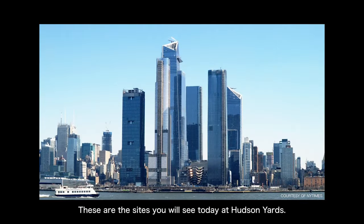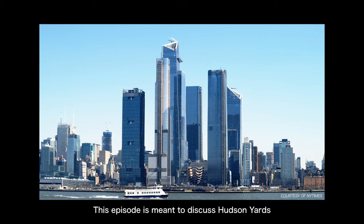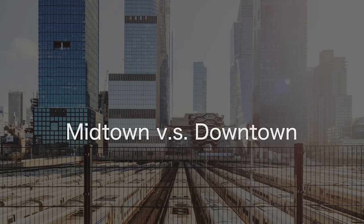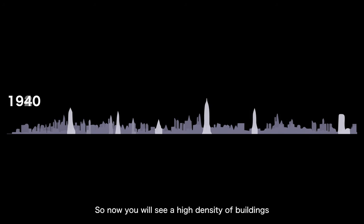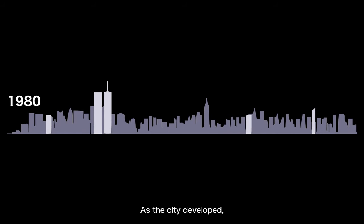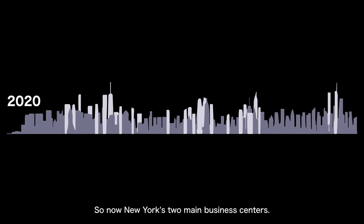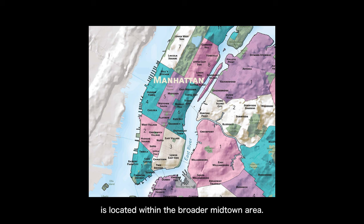These are the sites you will see today at Hudson Yards, but this is just a small piece of the puzzle in this area's urban development. This episode is meant to discuss Hudson Yards more completely. New York's urban development originally started from Lower Manhattan, considered the earliest city centre. As the city developed, Midtown Manhattan gradually became another city centre. Hudson Yards is located within the broader Midtown area.